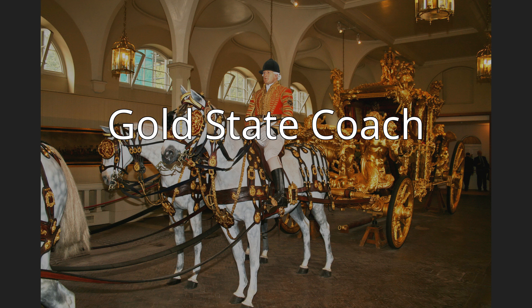The Gold State Coach is an enclosed, eight-horse-drawn carriage used by the British royal family. Commissioned in 1760 by King George III, it was built in the London workshops of Samuel Butler. It was commissioned for £7,562, equivalent to approximately $98 million in 2018, adjusted for inflation. It was completed in 1762.